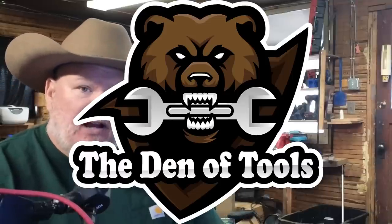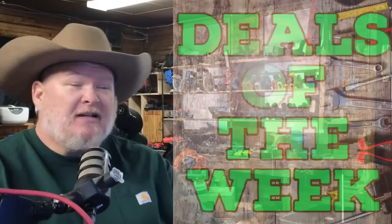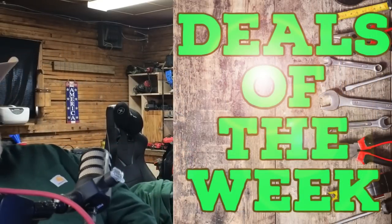Hi there, ho guys and gals. It is Monday, October 10th, which means it's time for Tales of the Week!